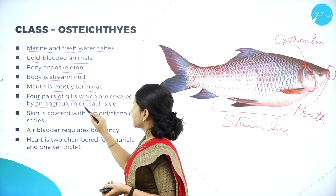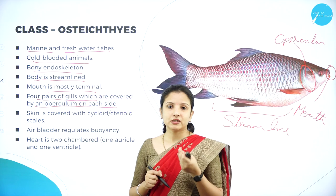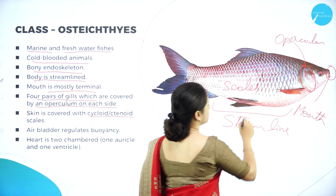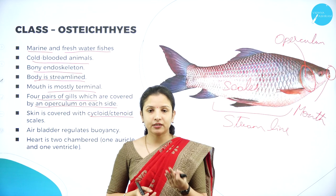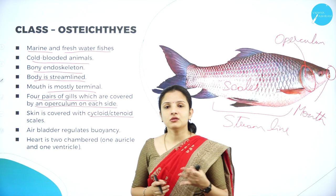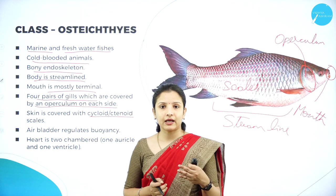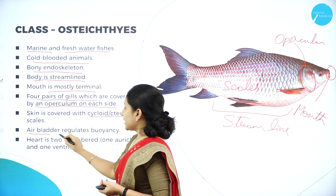The pair of gills is covered by an operculum on each side. The skin is covered by scales — cycloid or ctenoid scales — throughout the body. These scales actually prevent wetting of the skin and also protect it when the fishes rub against rocks inside water, so they do not damage their skin.